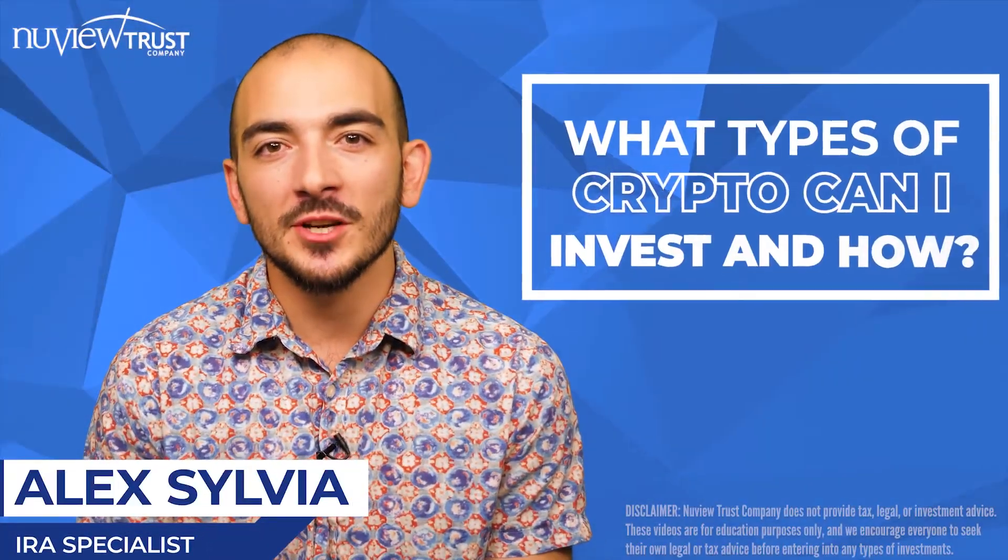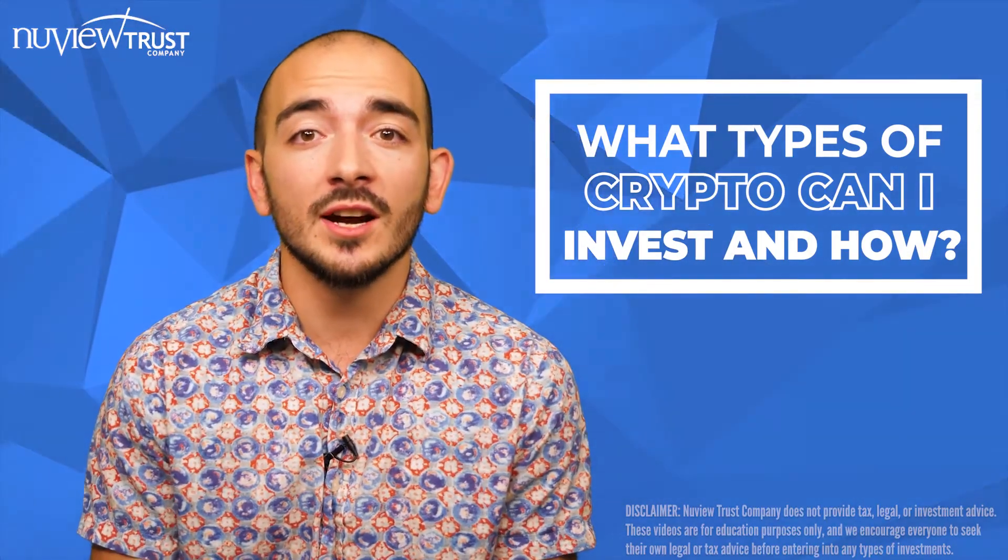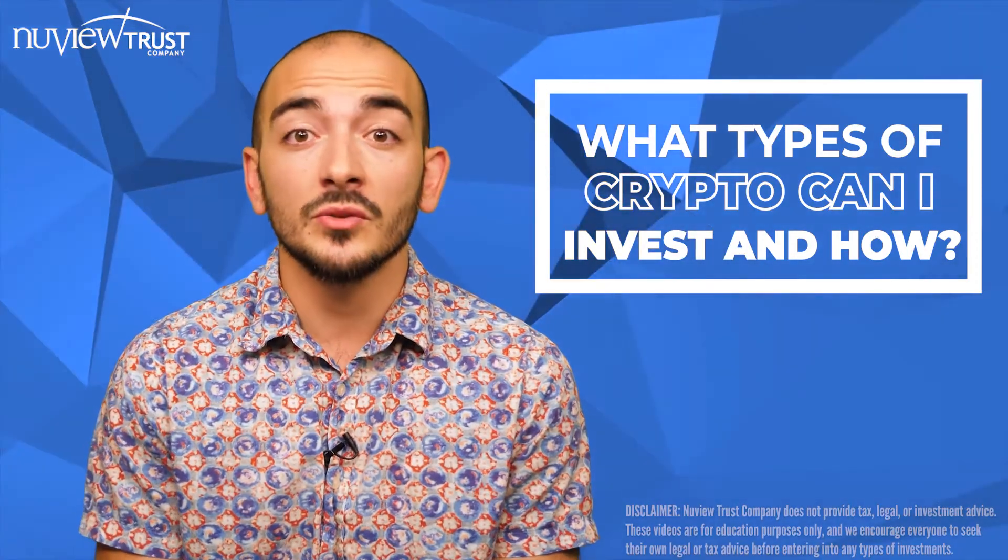What's up, everybody? This is Alex Sylvia, IRA specialist at NewView Trust Company. We're piggybacking a little bit off our last video today. Last one, we covered a little bit about cryptocurrencies, what they are, how they're used. And today we're going to be covering how to actually invest in cryptocurrencies using your self-directed IRA, self-directed 401k, HSA, or ESA.